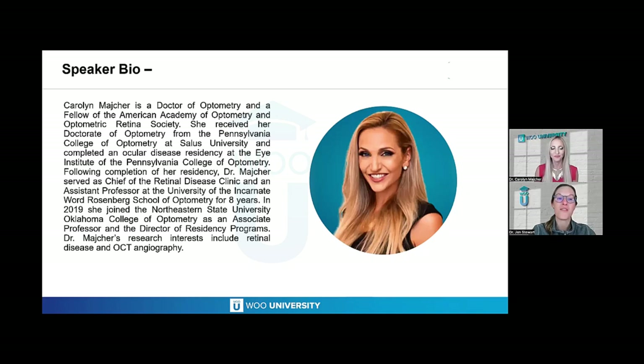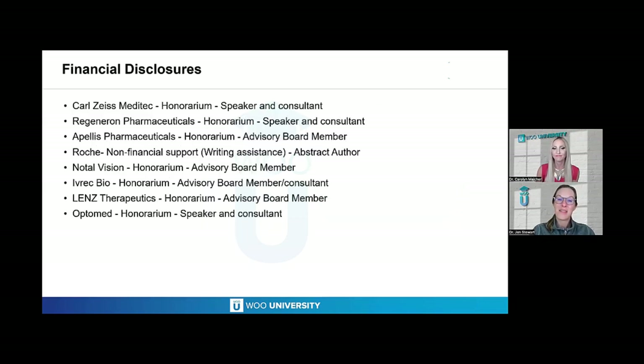She's a doctor of optometry and a fellow of the American Academy of Optometry and Optometric Retina Society. She received her doctorate of optometry from the Pennsylvania College of Optometry at Salus University and completed an ocular disease residency at the Eye Institute of the Pennsylvania College of Optometry. Following completion of her residency, she served as chief of the Retinal Disease Clinic and assistant professor at the University of the Incarnate Word Rosenberg School of Optometry for eight years. In 2019, she joined the Northeastern State University Oklahoma College of Optometry as an associate professor and director of residency programs. Her research interests include retina disease and OCT angiography.